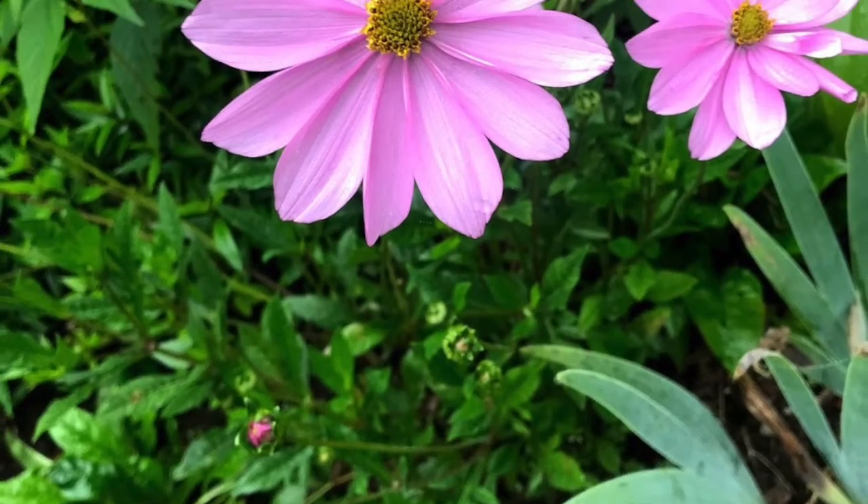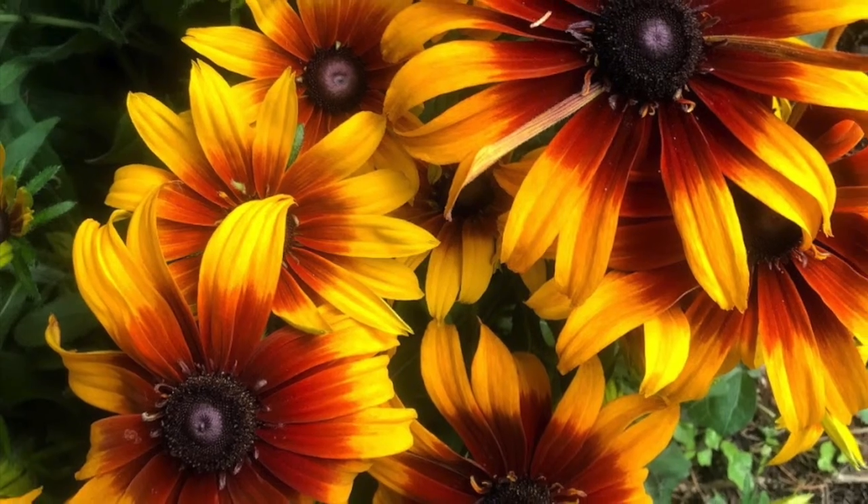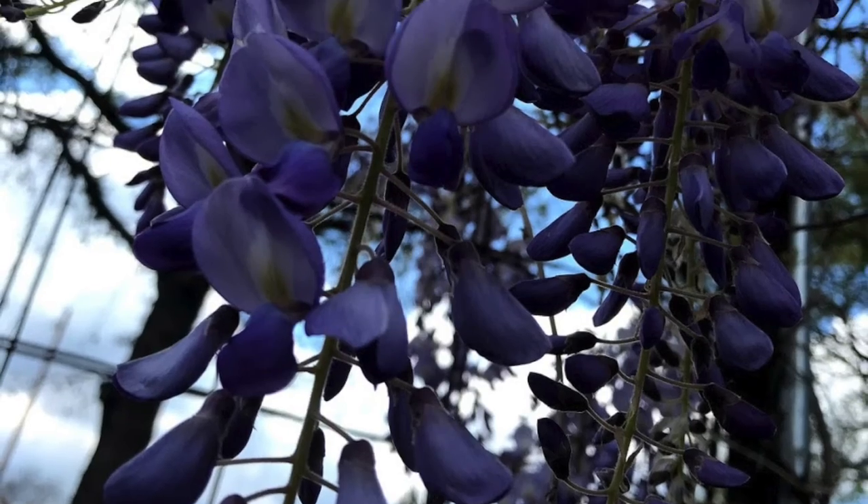I love sunflowers and snapdragons. What is your favorite flower? Take a picture or draw it out — we'd love to see what kind of flower makes you smile.